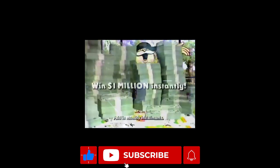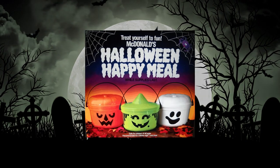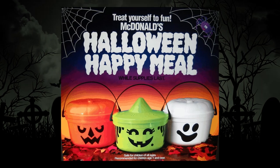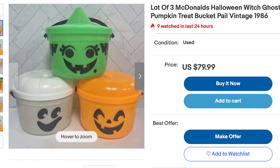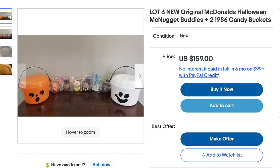McDonald's is no stranger to cool holiday promotions, but we're here to talk about one of our favorites: the McDonald's Halloween Pail. The McDonald's Halloween Pails are probably one of the coolest and most memorable pieces of Halloween nostalgia — that by the way can sell for a premium on eBay. I mean, just look at those prices.